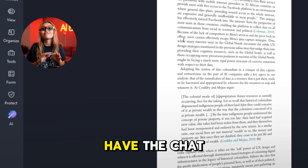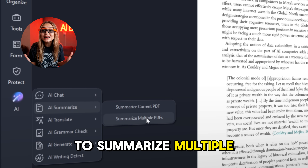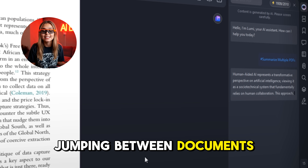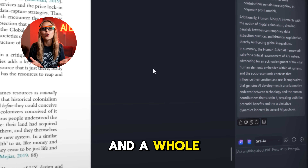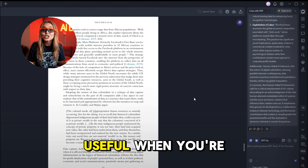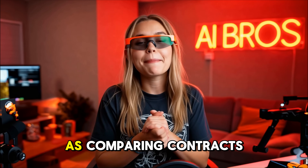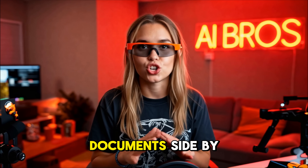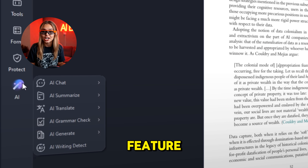Next up, we have the Chat with Multiple PDFs feature. Imagine being able to summarize multiple PDFs all at once — no more jumping between documents. This tool lets you handle them all together, saving you time and a whole lot of effort. It's especially useful when working on a project involving multiple sources, such as comparing contracts or analyzing several reports side by side.